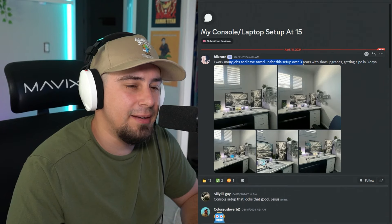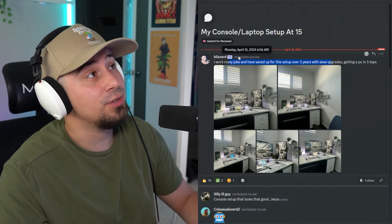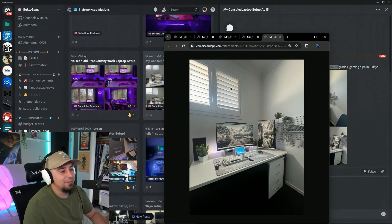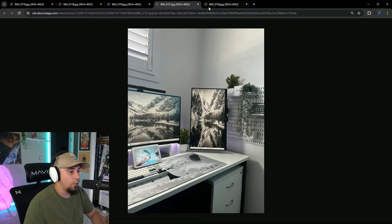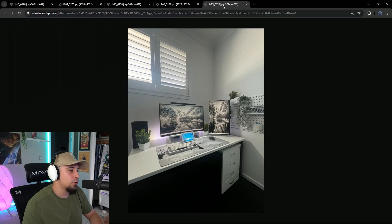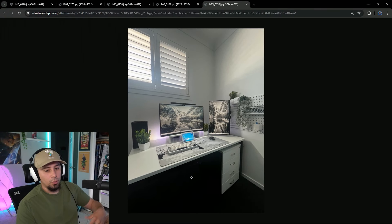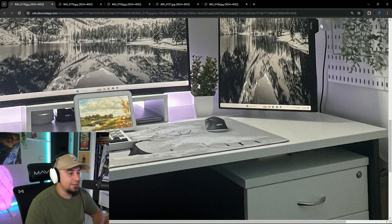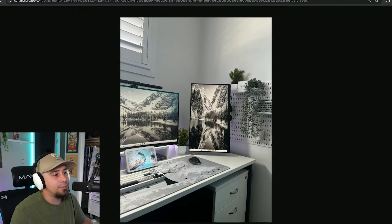This is Blizzard's setup. They worked many jobs and saved up for the setup for over three years with some slow upgrades, and they're getting a PC in three days — that was April 15th, so they must have a PC now. There's really not a whole lot to react to — it's very run-of-the-mill. One piece of advice would be adding more to the walls themselves, since it's a little plain. The pegboard was a good idea, but adding some small pictures or lighting throughout would really help. It looks like a Chromebook and an Xbox setup. Looking at the setup, it looks pretty clean — I'd give it a solid 7 out of 10.